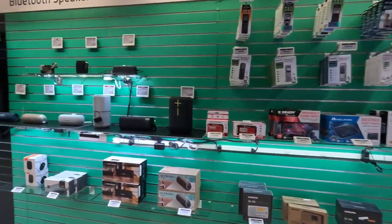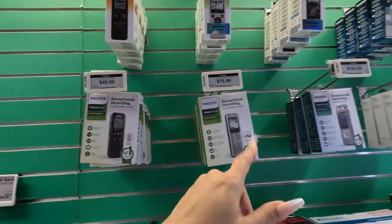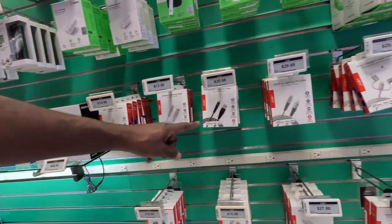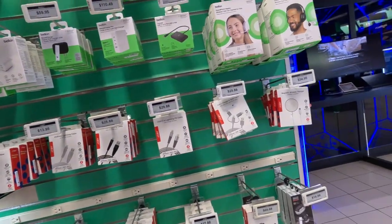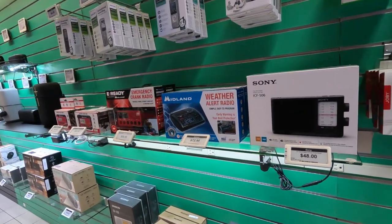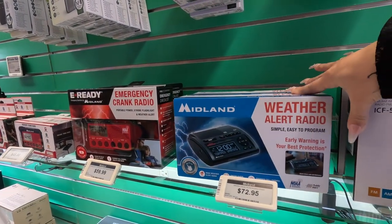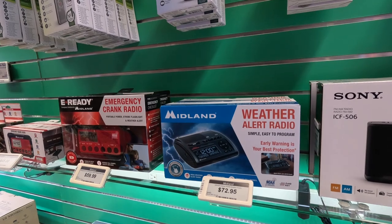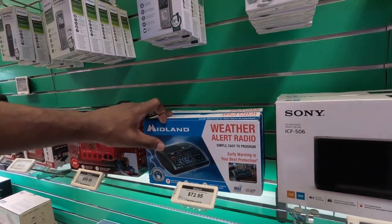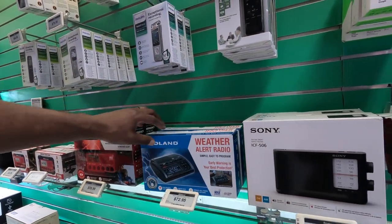They've got a lot of Bluetooth speakers in here. Oh look — they've got these recorders. They've got everything in this store — wired accessories, iPhone accessories. There's a radio! I haven't seen one of these in a minute. It's like one of those things you see in the hotel room — a weather alert radio. That's fire.